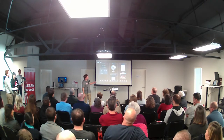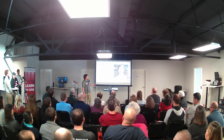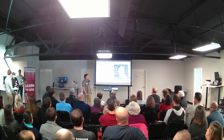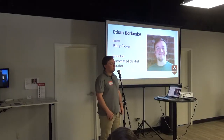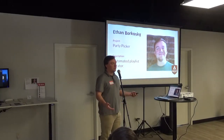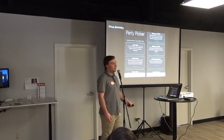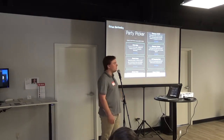My name is Ethan Borkoski. Before the boot camp, I was a full-time student at Transy, just down the road, doing music technology. But after a couple of years, I realized that wasn't really the path I wanted to take — I didn't think it was setting me on the right career path. So shortly after I left there, I heard about the boot camp and signed up. And here we are, 16 weeks later.